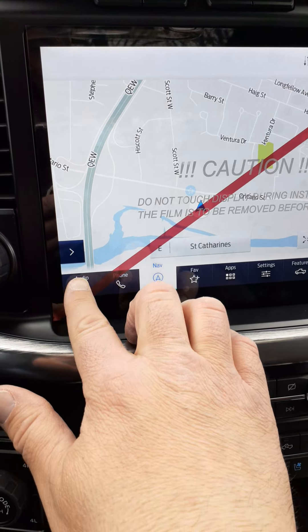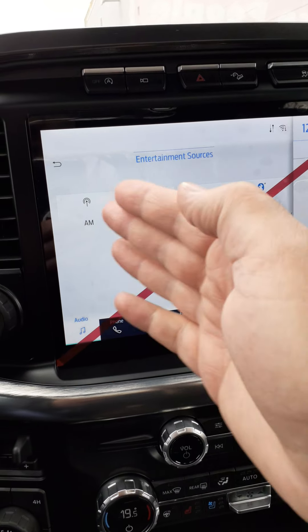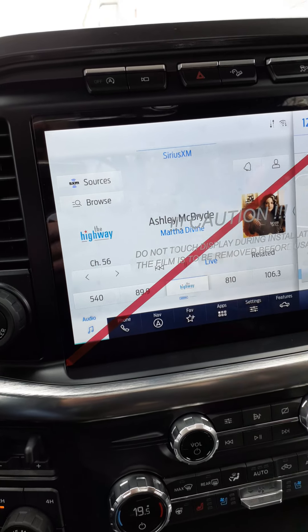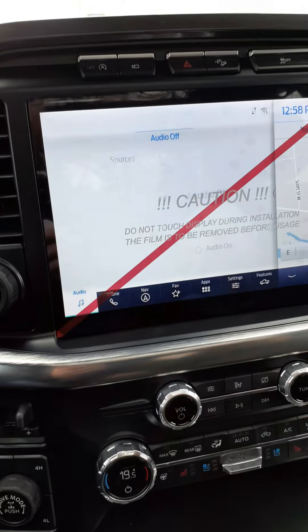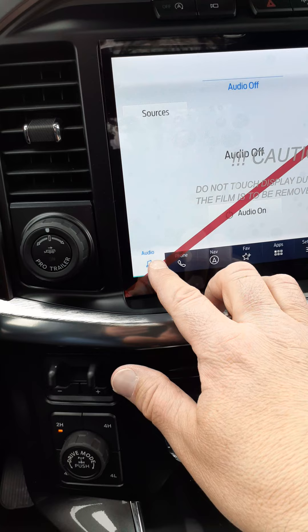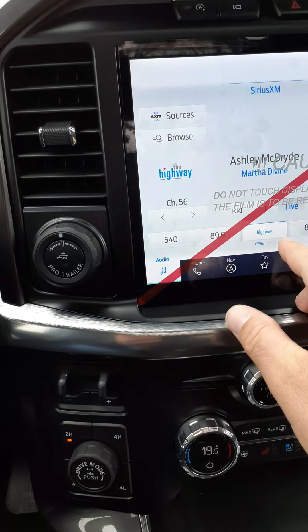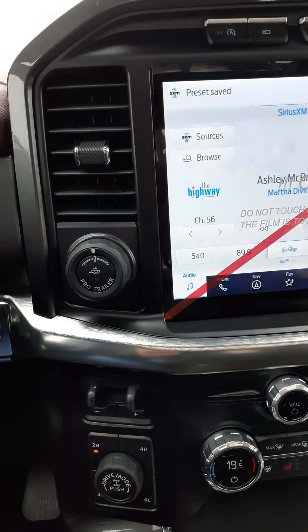Going down to audio on the bottom, it has sources: AM, FM, Sirius, and Bluetooth audio. You do get a trial subscription for Sirius satellite radio. With the audio on, your presets go across the bottom. When you find a station you like and want to lock it in, push one of the buttons — when it beeps, your preset is now saved.